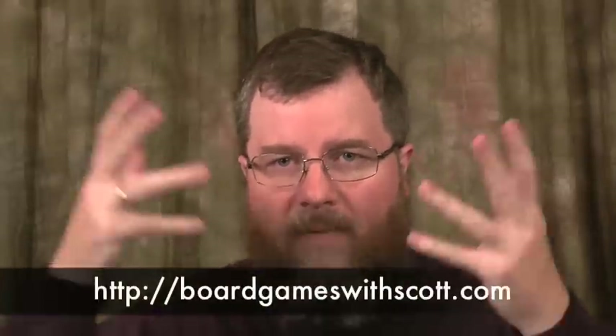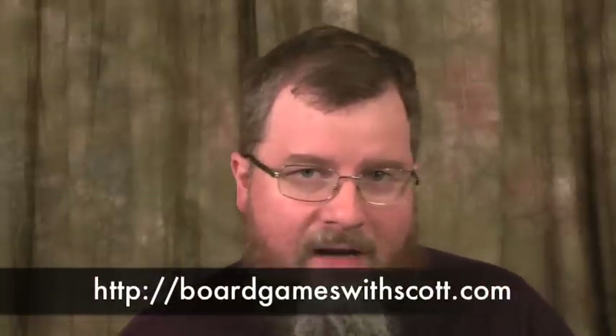Hi there, this is Scott Nicholson. I'm an associate professor at Syracuse University School of Information Studies, where I also run the Library Game Lab of Syracuse and study gaming in libraries. In addition, I host the Board Games with Scott series, which is a monthly video series where I teach you how to play a wide variety of board games.